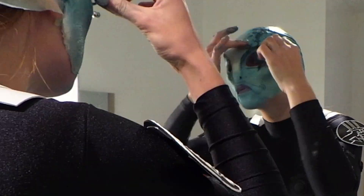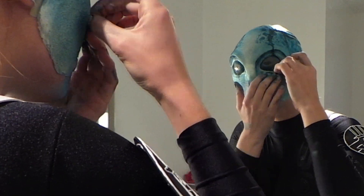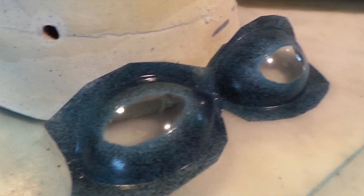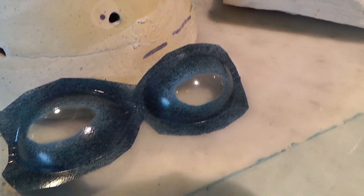Luckily I worked it out and I'm really pleased with the final result. I just would like to point out the eyes, as they are made using a really funny method I've used before. I discovered by accident that the packaging from a chocolate orange box had these oval clear plastic shapes inside that make these perfect alien eye shapes, so I cut them out from the packaging and painted them to create the eyes.